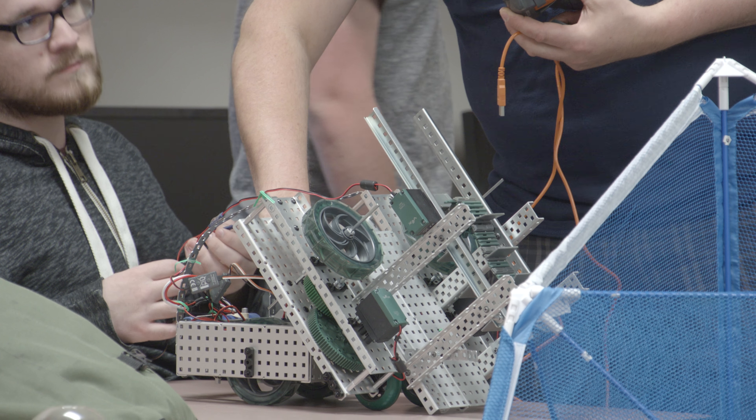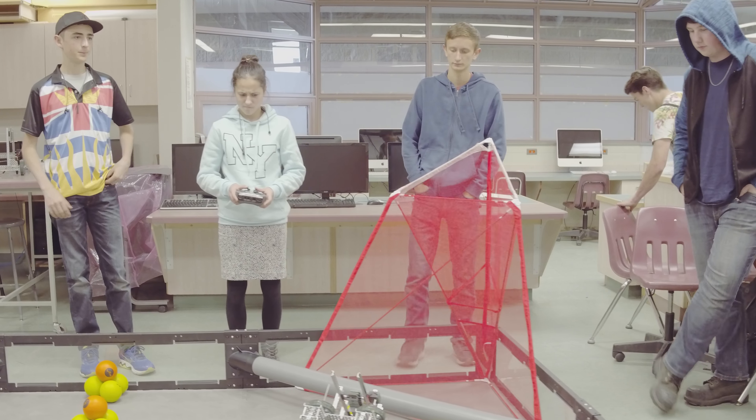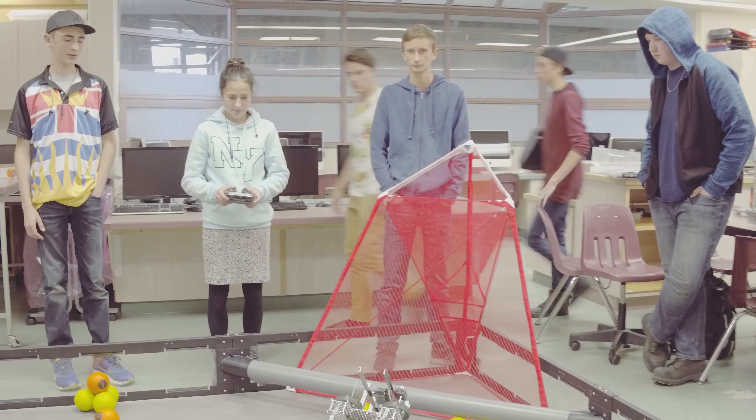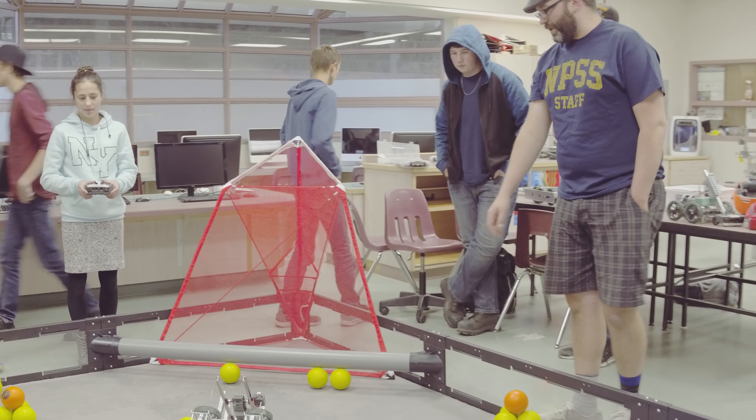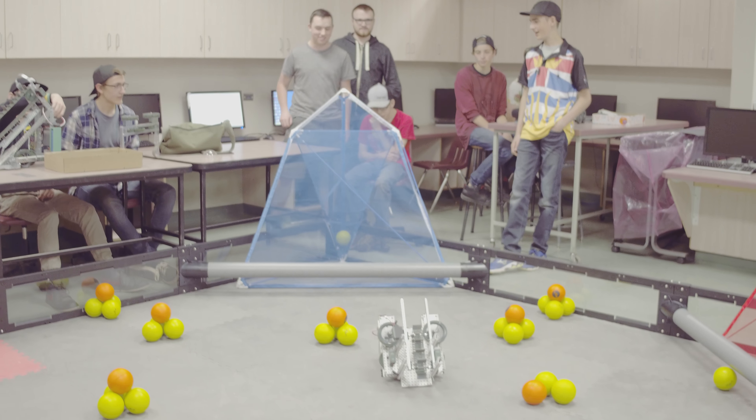There was also the automated portion of the competition that we learned about when we first got there. So we had to figure out a design and build it and program it all on the same day. That was pretty stressful, and that was on top of the other competition that we did.